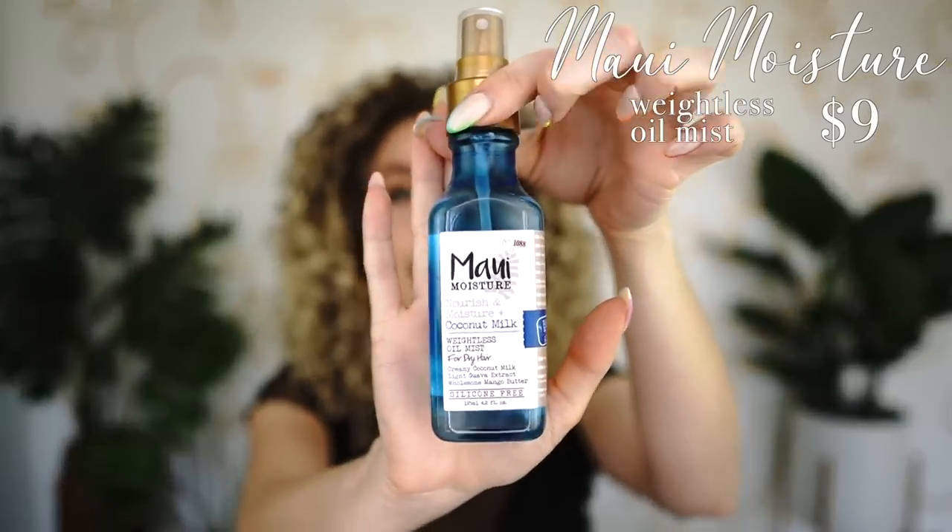The next oil is from Maui Moisture — silicone free, really nicely hydrating but not heavy at all. It says 'weightless oil' right on it, and it's got coconut milk, guava extract, and mango butter. A fantastic option.